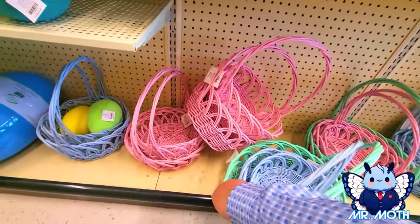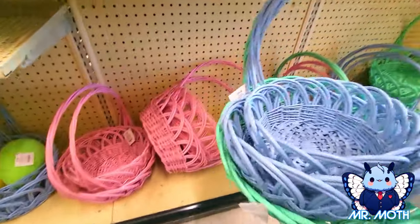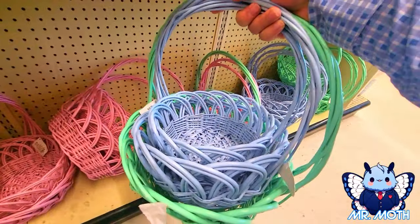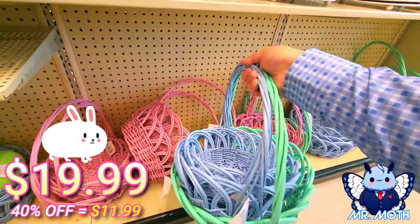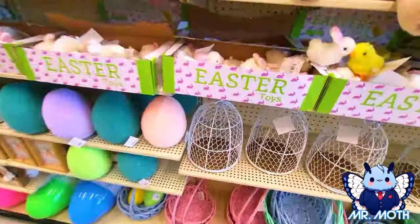And then the next biggest one — the next blue one there is $19.99. And the big green one is $20.99. What else do we got here?